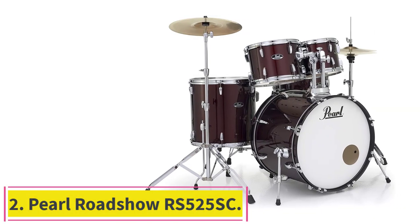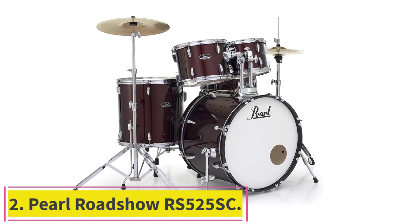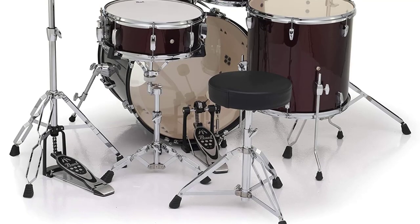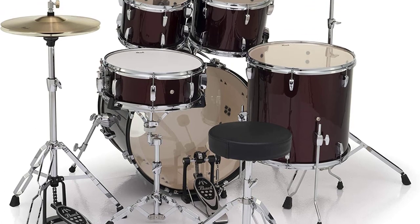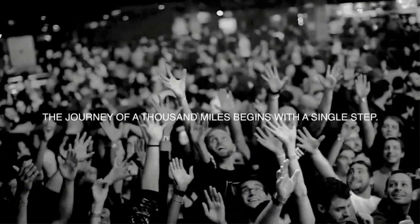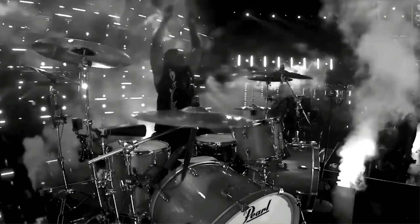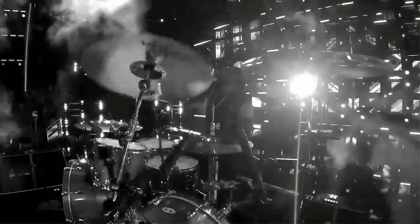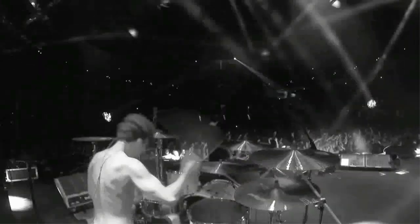Number 2: the Pearl Roadshow RS525SC. If you want a shortcut to getting a quality set in a blink of an eye, this is one of your best options. This is a complete set, so your cymbals and hardware will arrive with your set. There's even a matching snare, which is often absent from some sets, adding a sense of professionalism when your whole kit matches so perfectly. That makes this basic set sufficient for professional performances too, if your band is shopping on a budget.